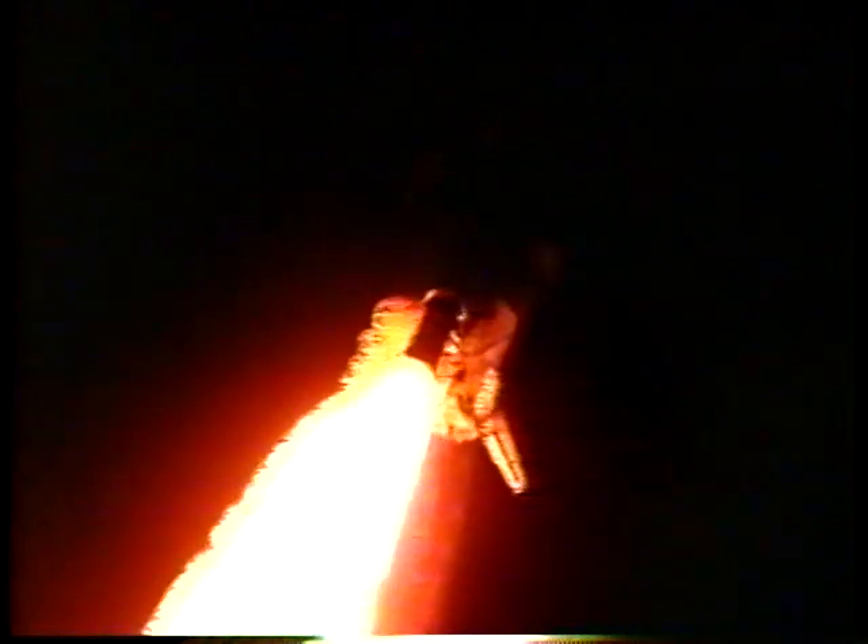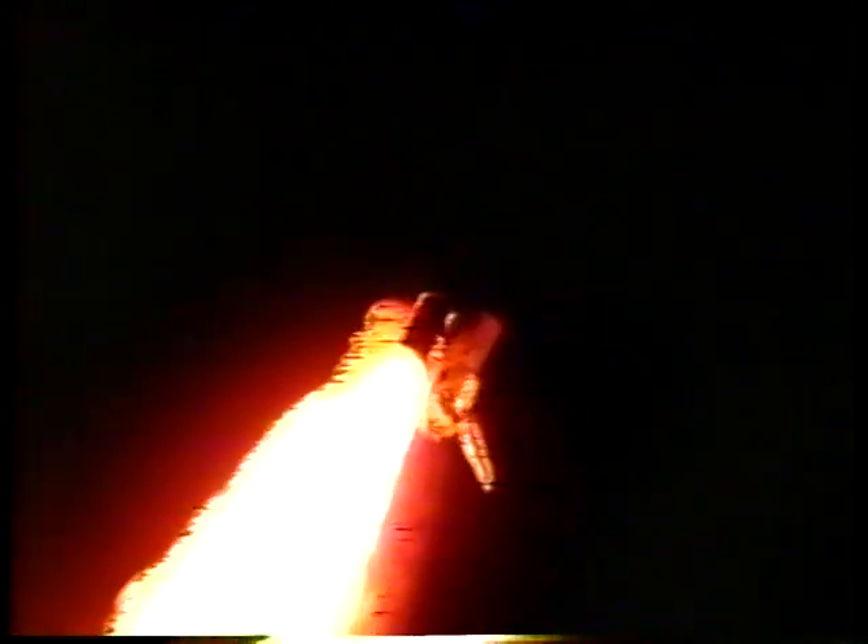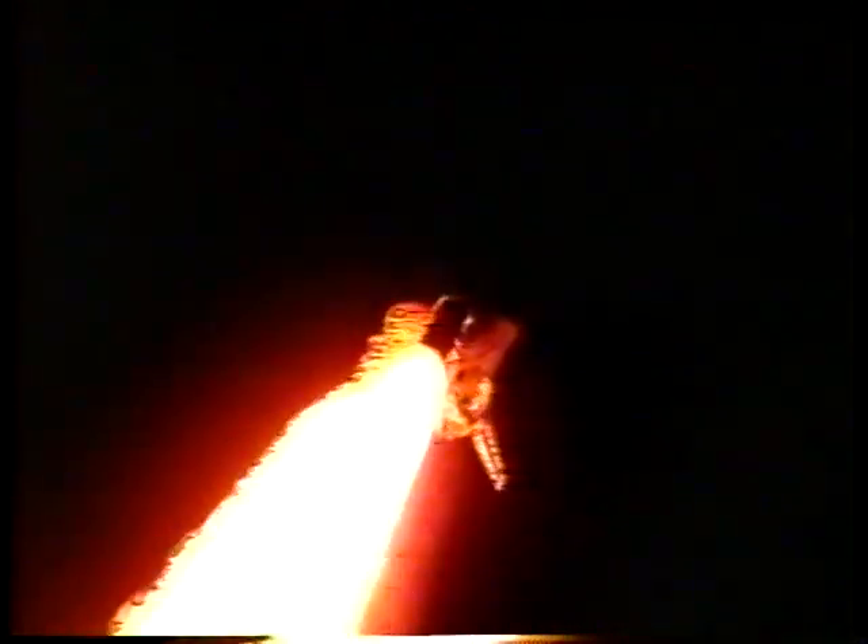Three engines throttling down now. Three engines at 67%. Houston, warning you by the quantity message on AT-3. Atlantis, you can ignore the water spray boiler quantity message. Three engines at 67% now, passing through maximum aerodynamic pressure at 58 seconds.